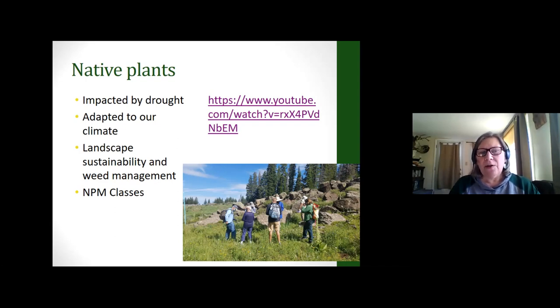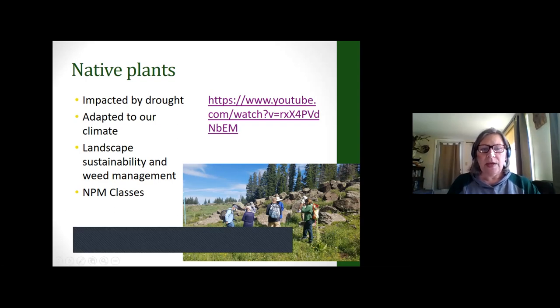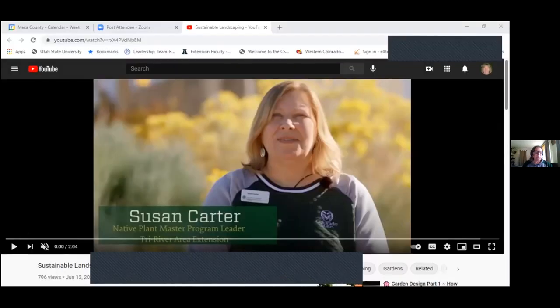Native plants typically are adapted to our climate and they do pretty well with minor droughts, but the problem is we've had back-to-back droughts, so it's been extreme even for them. As part of our native plant master classes, we actually talk about landscape sustainability and weed management. I'm going to show you a video I made for the native plant masters program.